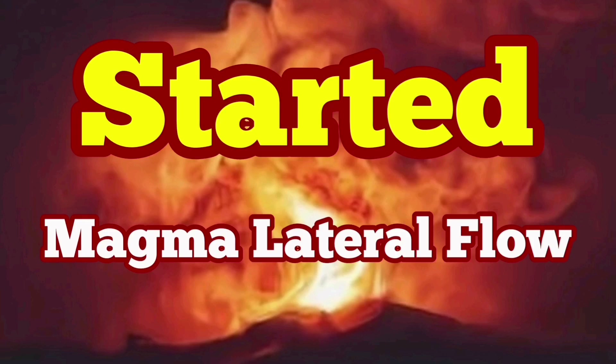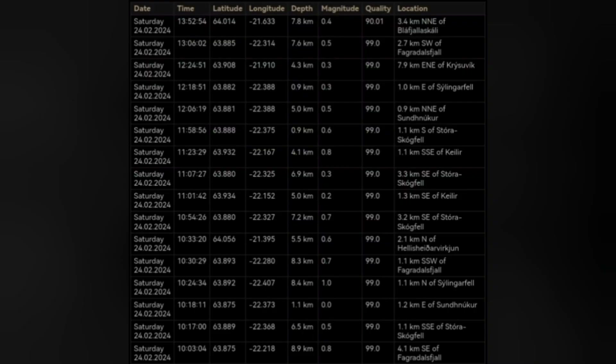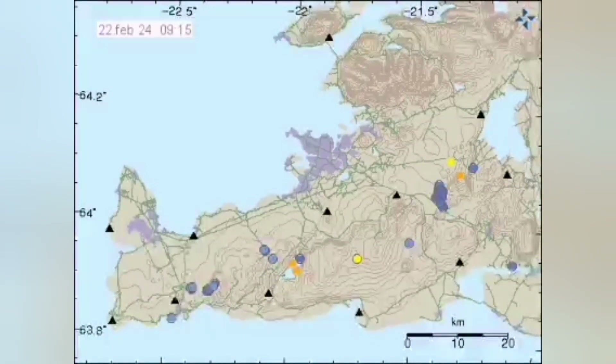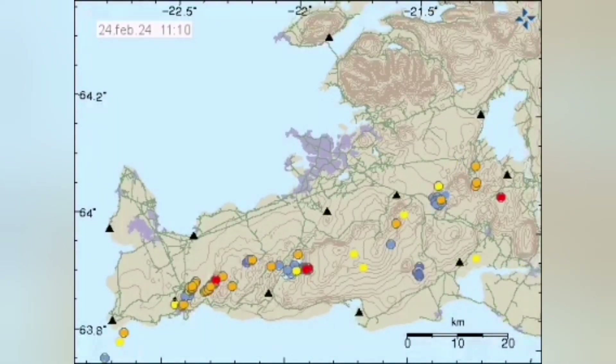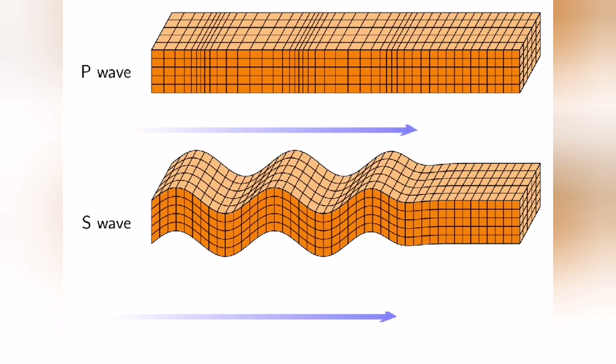A cluster of earthquakes has started in the Svartsengi Blue Lagoon area, related to the Svartsengi volcanic system in the Reykjanes Peninsula of Iceland. You can see they are at a depth of less than one kilometer, most of them, and they are concentrated along that dike. The earthquake pattern started from early morning, then moved eastward as the day progressed — like a wave moving in that direction.